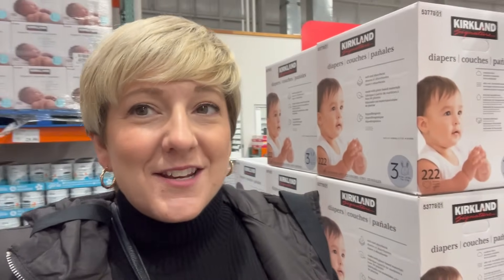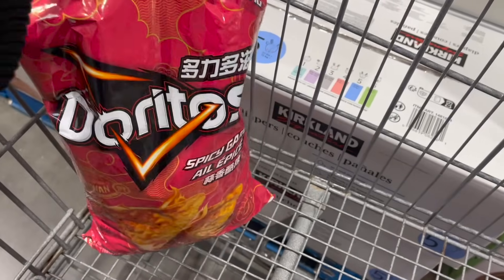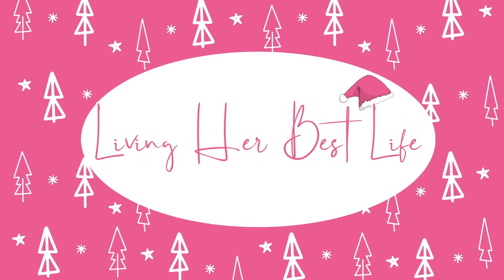That brings us to the end of the video. I always do a cart haul — and there are only two things in my cart, which is rare. I got Doritos Spicy Garlic for my husband because he loves potato chips, and I got him a Calgary Flames hat. That's it for today's video — thank you so much for watching. Don't forget to tune into my Countdown to Christmas starting December 1st — I have a video every day. I'm going to commit to every day, so buckle up because I have some magical stuff coming your way!